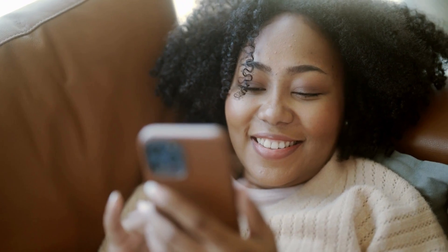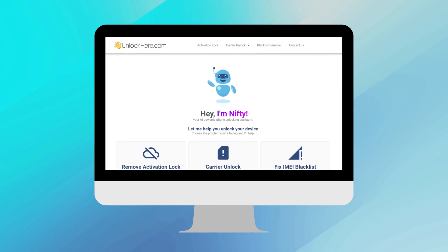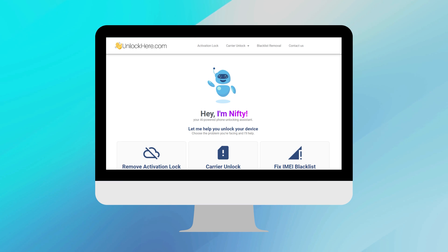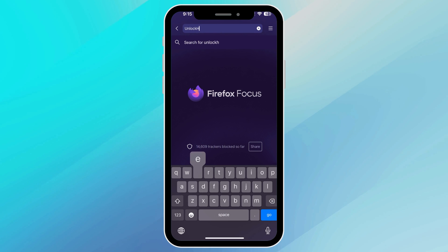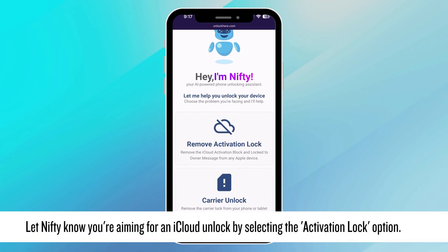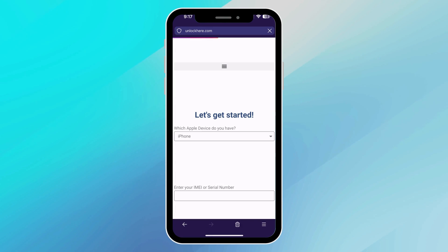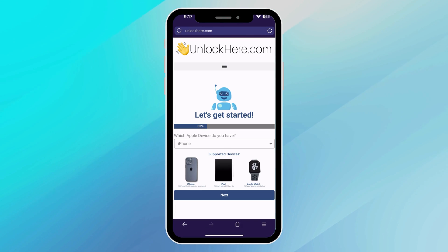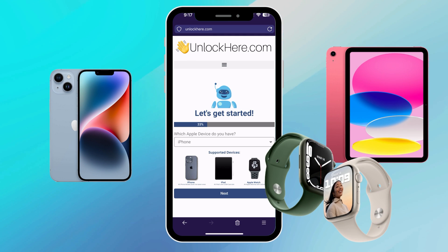So you're looking to unlock your device using UnlockHere.com, a nifty AI assistant-powered web app. Let's walk you through the process step-by-step. Start by opening up your browser, either on your phone or computer, and head to UnlockHere.com. Once you're there, you'll be greeted by Nifty, a helpful AI bot. Let Nifty know you're aiming for an iCloud unlock by selecting the Activation Lock option. Now specify what device you're unlocking — most of you might have an iPhone, but if you've got an iPad or Apple Watch, just pick your device from the list.